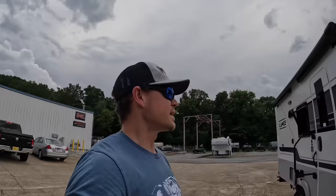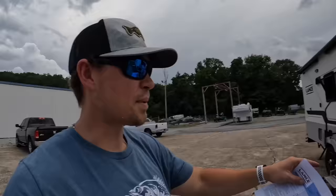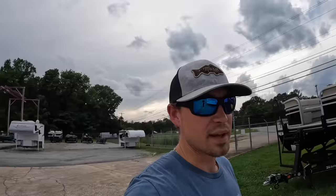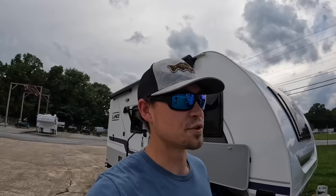That was the 2023 Lance 1575. This camper comes in weighing dry around 3,655 pounds, with an estimated hitch weight of around 350 pounds — that goes up as you add gear and water. Starting MSRP is $65,546.25; my BSRP — Brad's Suggested Retail Price — is $49,900 on this one. If you're interested, give me a call at 423-892-6272. I've got plenty more campers here to video, so you'll be seeing me again soon. Until next time, take care, stay safe, and I'll see you on the next one!